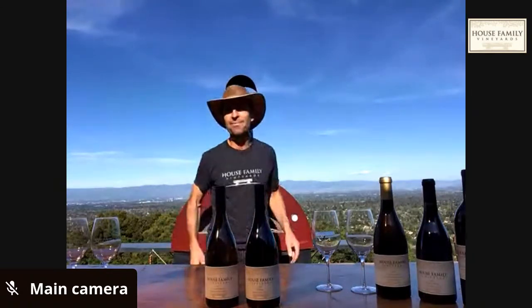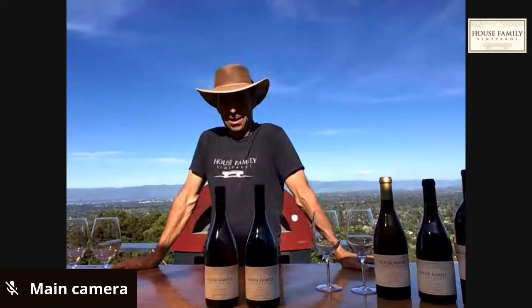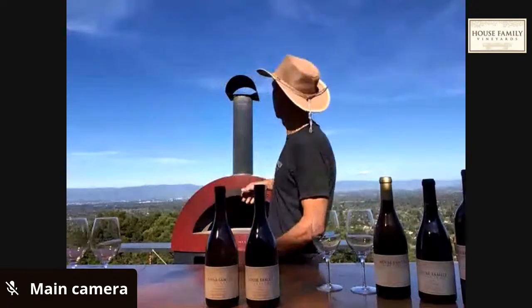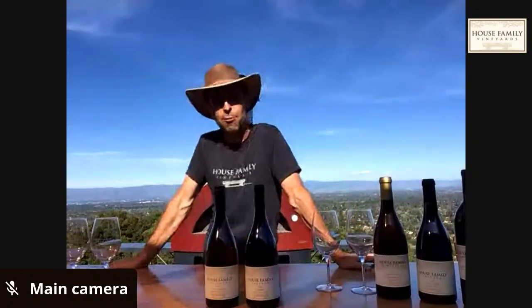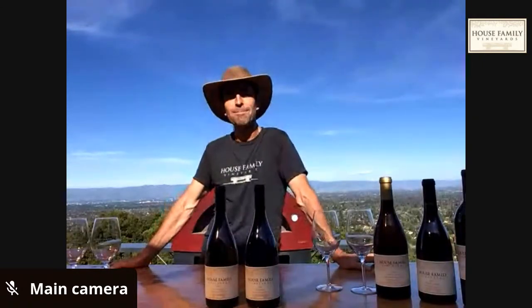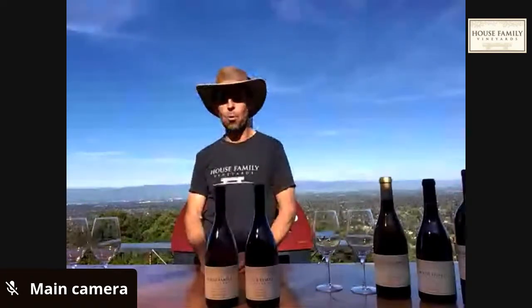Hello everybody, welcome back to House Family Vineyards for another edition of our virtual tastings. It's another glorious spring day, as you can see from the wispy clouds behind me — beautiful, smog-free air. One upside of this shelter-in-place: not a lot of driving. We're going to move through a couple of wines today.